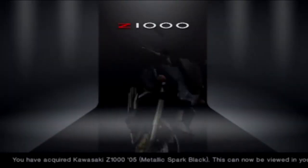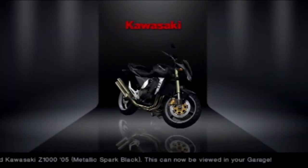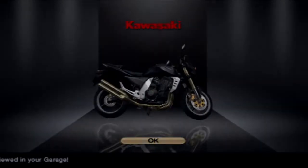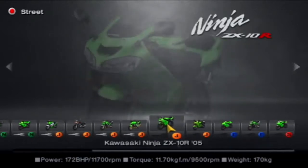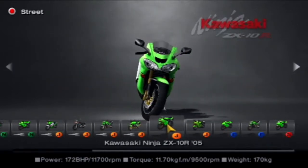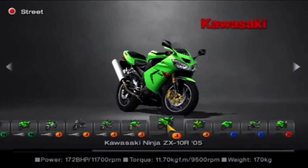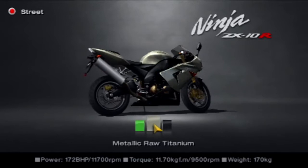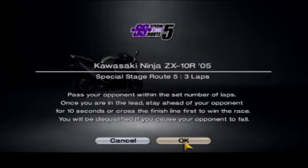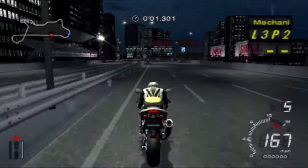Kawasaki Z1000 from 2005 — it's a very good bike, I like it a lot. I do like bikes, but I don't like them at the same time, if that makes sense. There's just something about them that seems too dangerous for me. But next up is the Kawasaki Ninja ZX-10R, and I fancy a titanium look for this one. So we're going to Special Stage Route 5. Let's go.